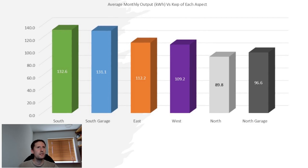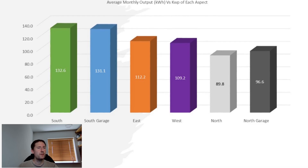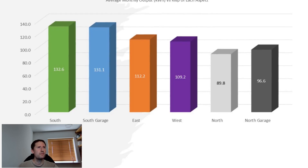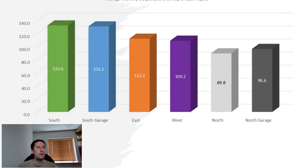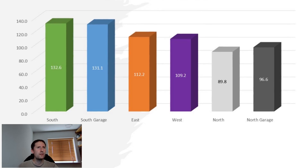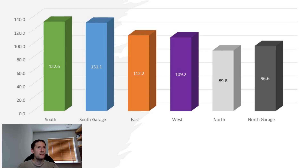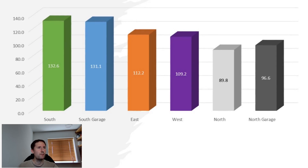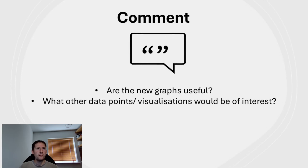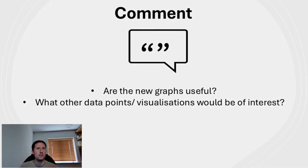This graph shows an average across each orientation. Some observations: south garage is very close to south roof, which is a comfort given its reduced height. Many west-facing panels outperform their east-facing counterparts due to late afternoon and early evening sunshine, but that one shaded panel brings the west's average down quite significantly. The north garage is beating the north house panels despite being shaded at times by the house — representing the difference between a 30-degree and 40-degree pitch on north-facing panels. Let me know if you find these new graphs interesting or useful, or if you have ideas for other data to show.